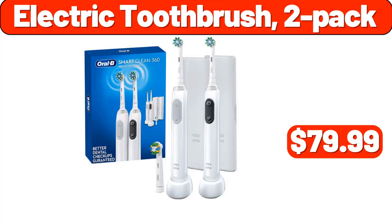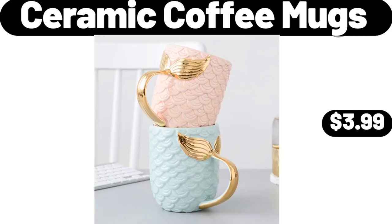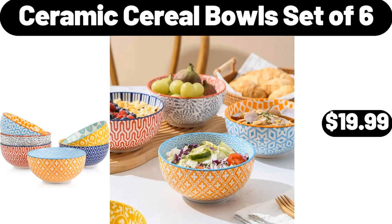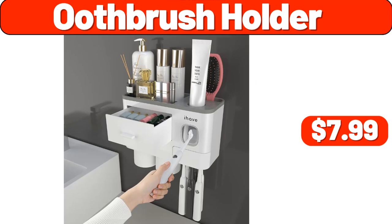Electric Toothbrush 2-Pack, $79.99. Home Office Aroma Diffuser, $8.99. Ceramic Coffee Mugs, $3.99. Oil Sprayer, $2.99. Ceramic Cereal Bowls Set of 6, $19.99. The Tonight Dough Ice Cream 16 fluid ounces, $4.48. Booth Brush Holder, $7.99.